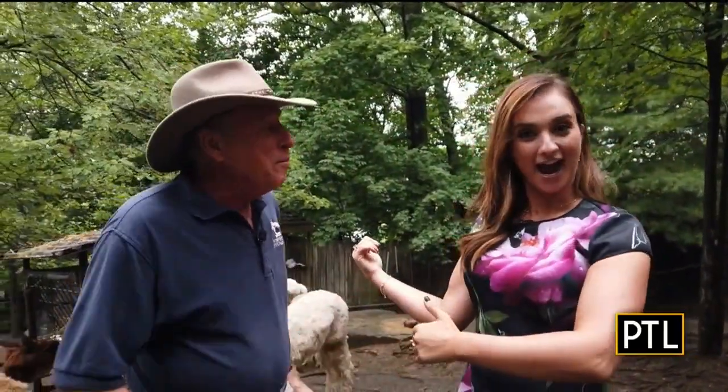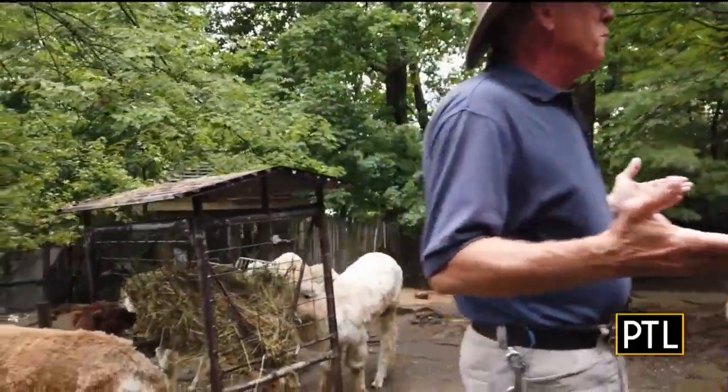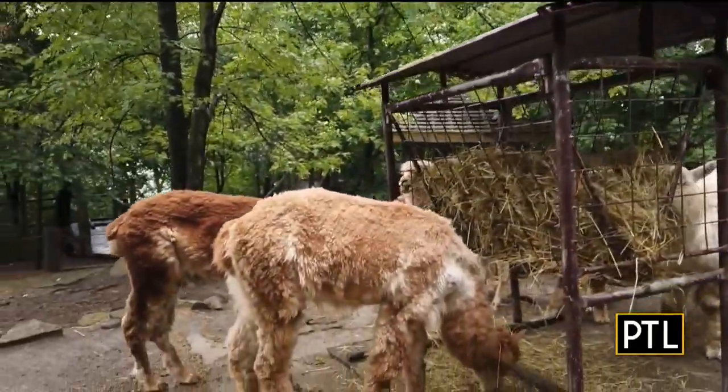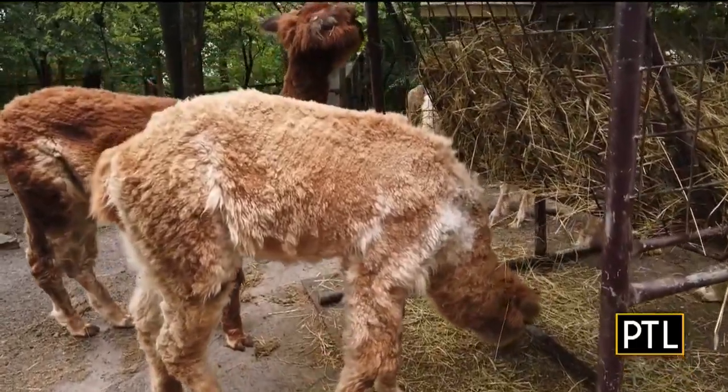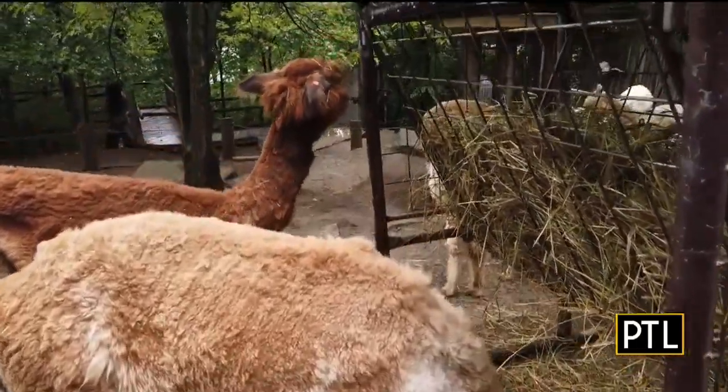Some of our newest animals. We have nine alpaca in Kids Kingdom. This was a deer yard, and years ago we wanted to emphasize some of the wildlife we find in western Pennsylvania. But deer have become so common, we said we've got to do something else. And so we got the alpaca, and alpaca are native to South America. You'll find those animals in the Andes.